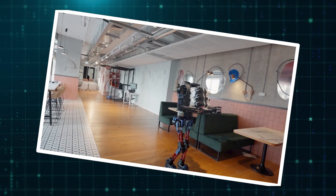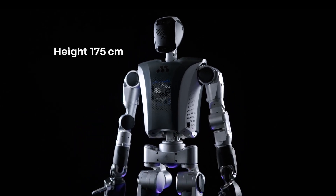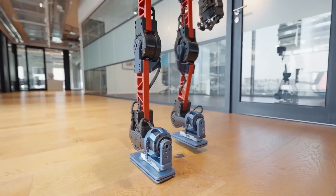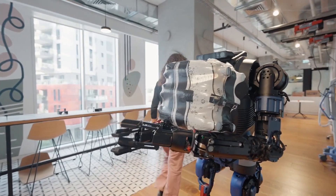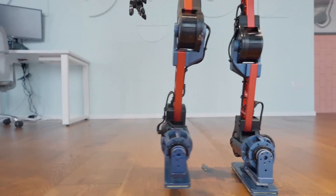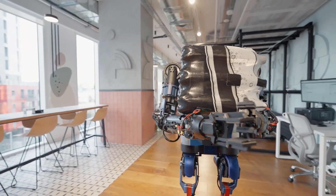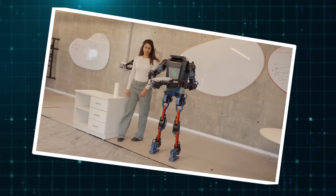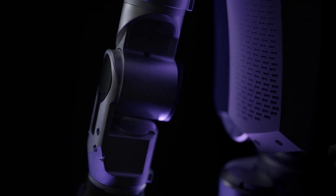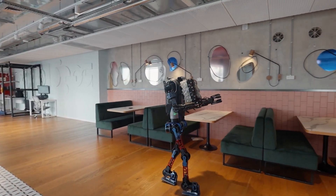A humanoid robot isn't much use if it can't handle physical tasks. Strength without control leads to clumsy execution, while precision without power limits what it can do. Mentebot version 3.0 is built to excel in both. The secret lies in its custom-built actuators, which provide three times the power of standard humanoid robots, allowing it to move more efficiently, exert greater force when needed, and handle demanding tasks without strain. Every movement is smoother and carefully calibrated for better accuracy, whether picking up a fragile object or carrying a heavier load. Its redesigned hands offer a stronger grip, better dexterity, and improved impact resistance.